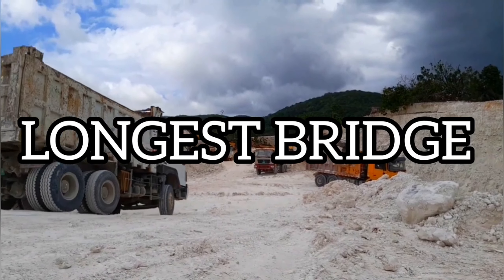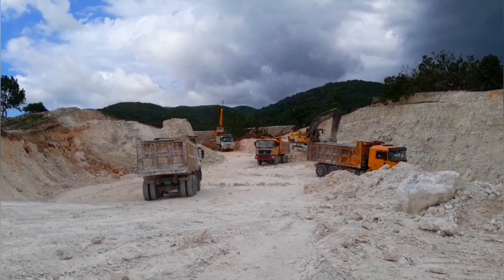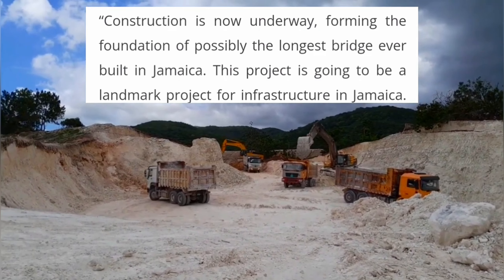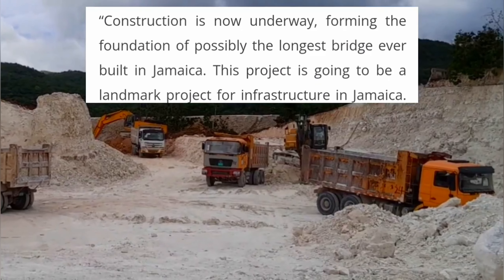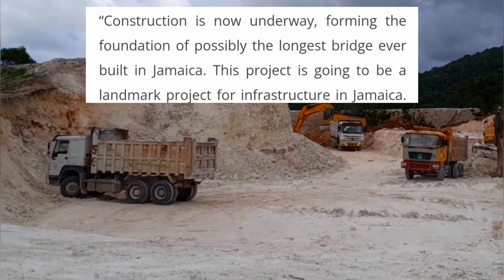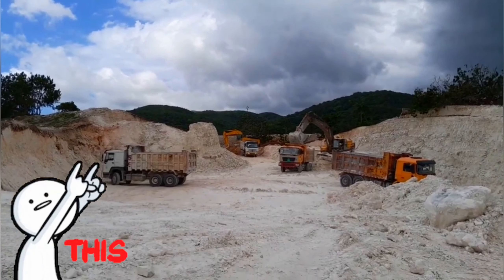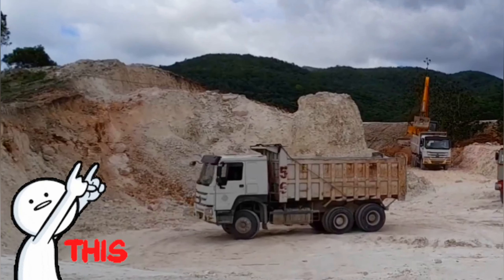Number ten: possibly the longest bridge in Jamaica. On the Office of the Prime Minister's website, the Prime Minister is quoted as saying, 'Construction is now underway, forming the foundation of possibly the longest bridge ever built in Jamaica. This project is going to be a landmark project for infrastructure in Jamaica. We intend to complete this in record time, but we're also going to be opening up many new corridors for development.' For more details, check out the sources linked in the description box.